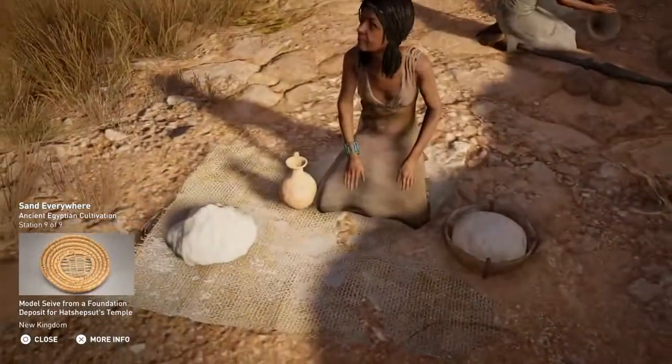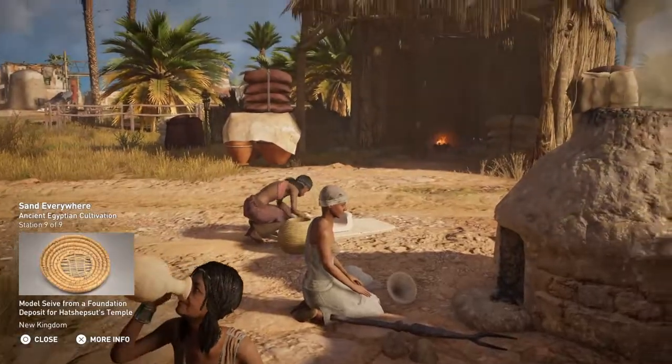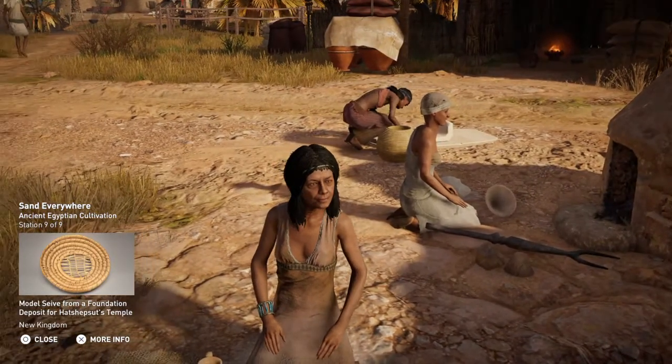The sieves used by ancient Egyptians were unable to filter out sand and stones. Grit often passed into the flour, causing long-term tooth abrasions among all classes of Egyptians.